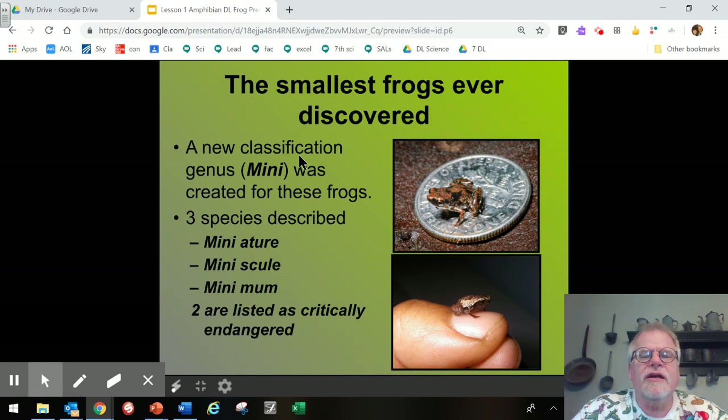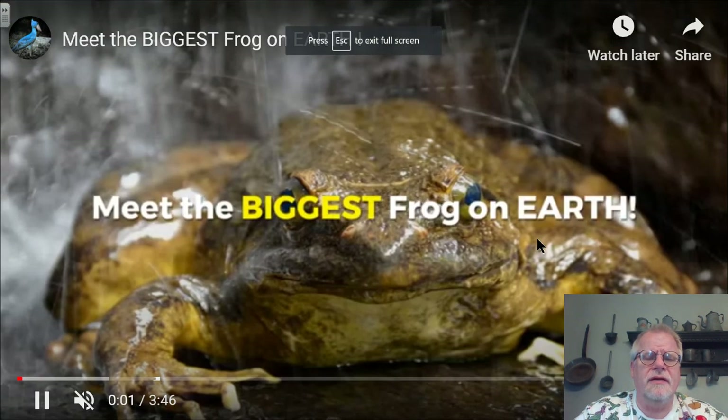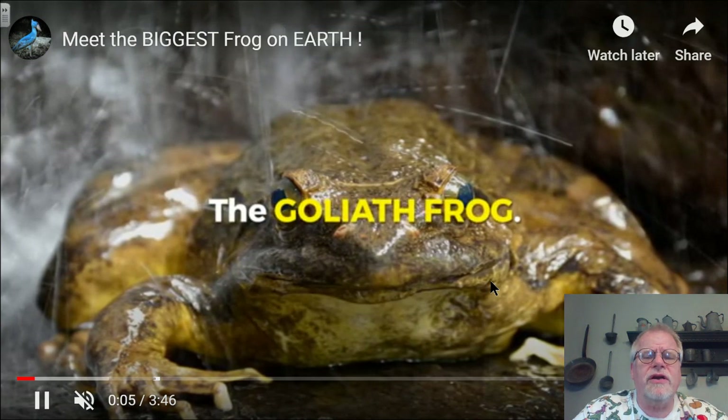The smallest frogs ever discovered required a new genus called 'Mini' — because they are so tiny. Three species have been described so far, all found only on the island of Madagascar: Mini acher (miniature), Mini scule (minuscule), and Mini mum (minimum) — all words meaning small. Two of them are listed as critically endangered. The largest frog, the Goliath bullfrog, can weigh up to seven pounds and be over one foot long, not including the hind legs.